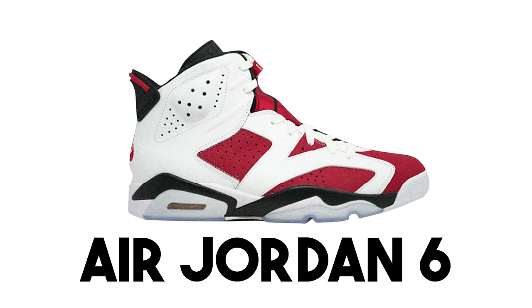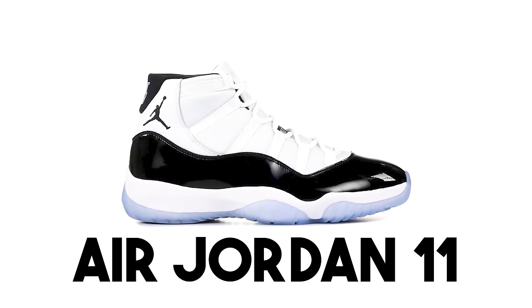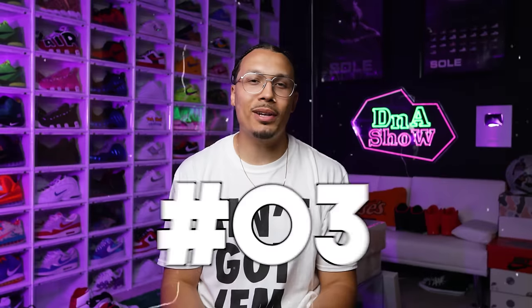Jordan Brand has been very careful about protecting the high-top Air Jordan 11 model and not flooding it with too many colorways, unlike other models we've seen in the past. Despite my huge bias toward the Air Jordan 6, when it comes to overall public opinion, the Air Jordan 11 feels like it should be number one — but after seeing the next three, it might make sense why it's at four.